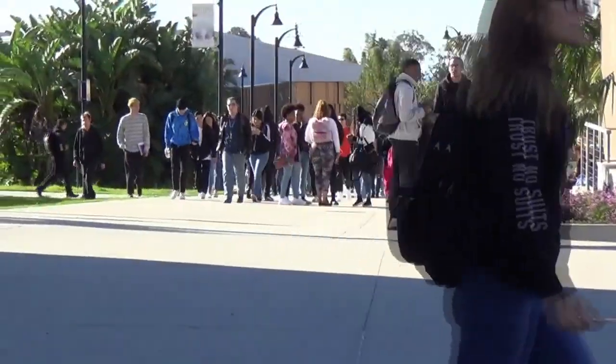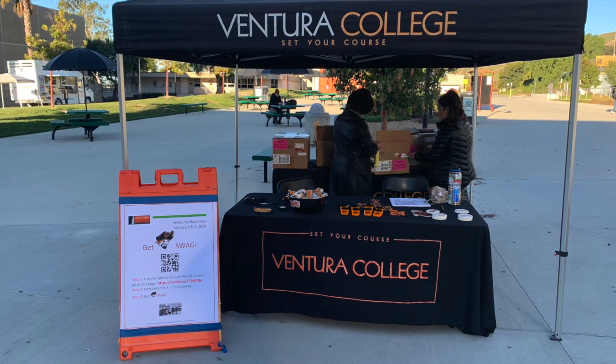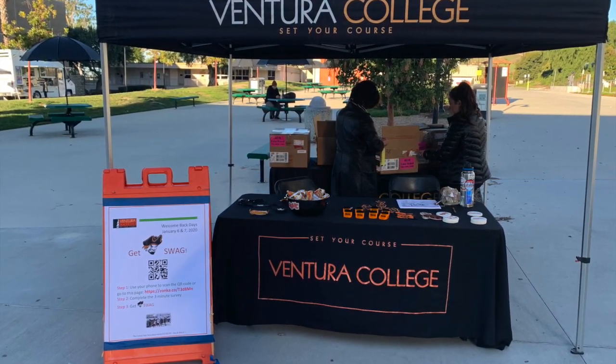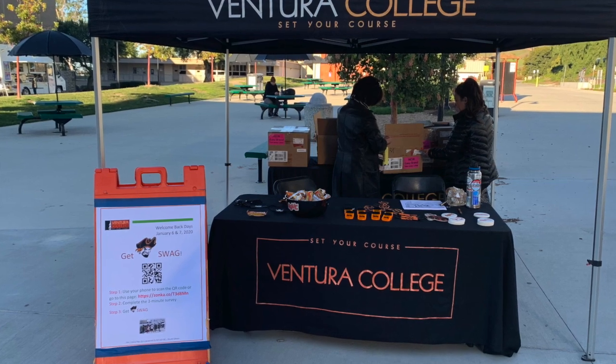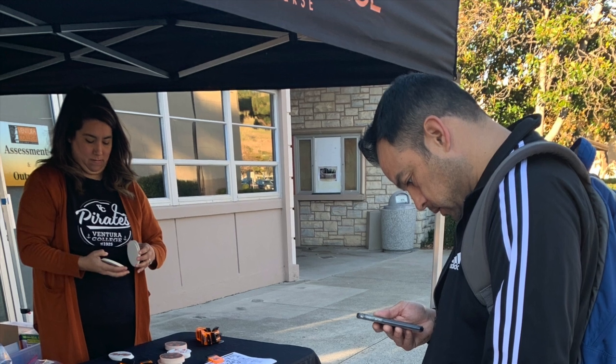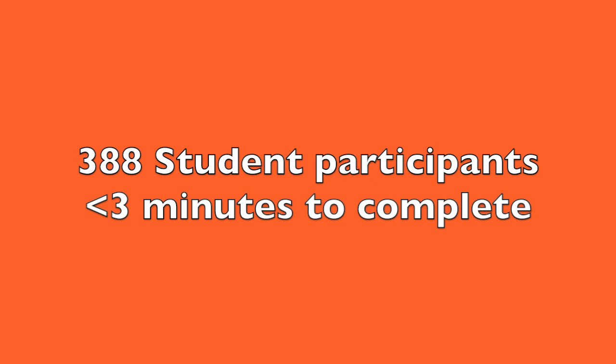GP student ambassadors staffed the pop-up tables and engaged 388 of their peers in a matter of hours. Professional staff and regional coordinators were present in a support role. In this relaxed and authentic environment, students felt at ease to engage with GP student ambassadors and offer their perspectives. All 388 participants answered all questions and it took them less than three minutes on average to complete the survey.